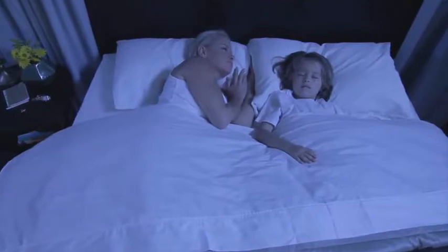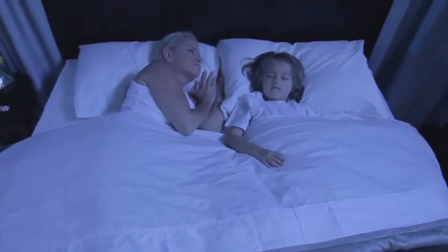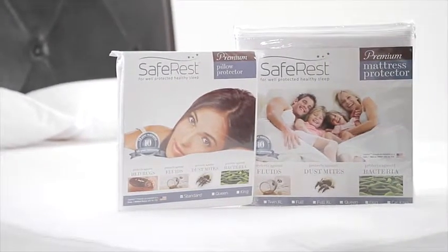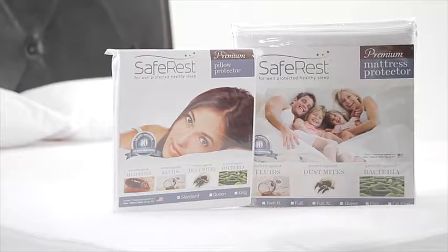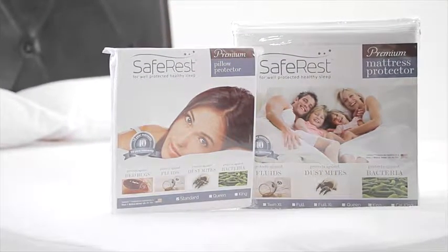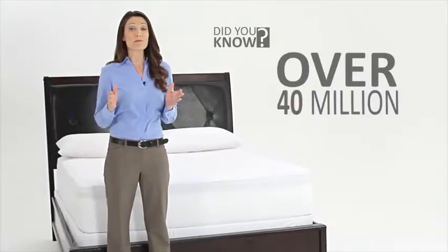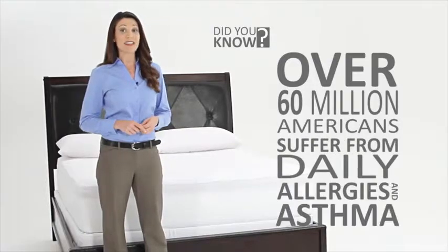Our premium line of advanced mattress protectors not only offer full protection against fluid spills, but also provide real health benefits. Did you know that over 60 million Americans suffer from daily allergy and asthma triggers?